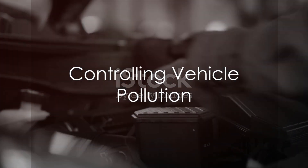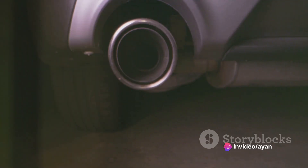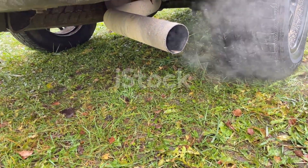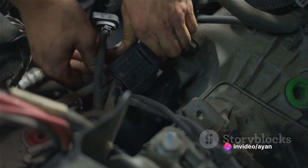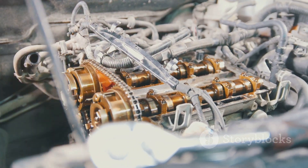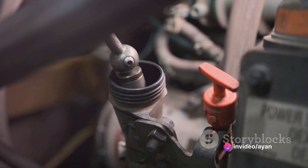The oxygen sensor is a critical player in controlling vehicle pollution. It helps to regulate the air-fuel mixture in the engine, ensuring that the combustion process is optimized to reduce harmful emissions. It does this by constantly measuring the concentration of oxygen in the exhaust gases, which tells it whether the air-fuel mixture is too rich or too lean. If the mixture is too rich — meaning there's too much fuel — the sensor sends this information to the engine control system, which will then reduce the fuel injection to balance the mixture. If the mixture is lean — meaning there's not enough fuel — the system will do the opposite and increase the fuel injection.